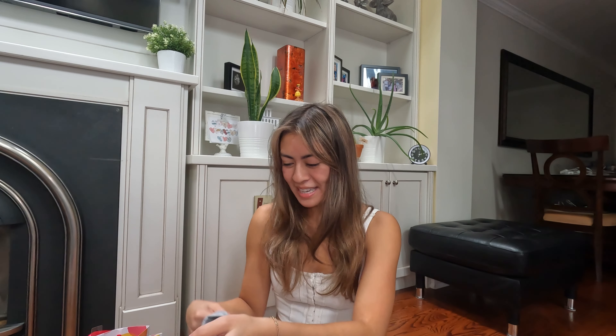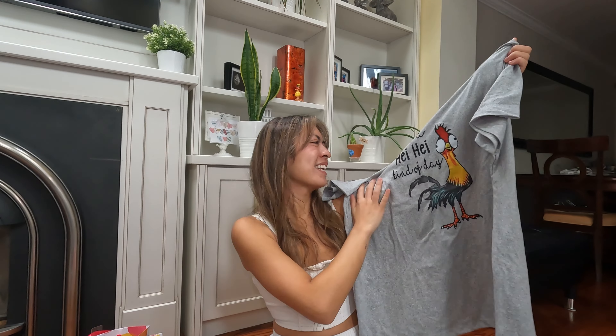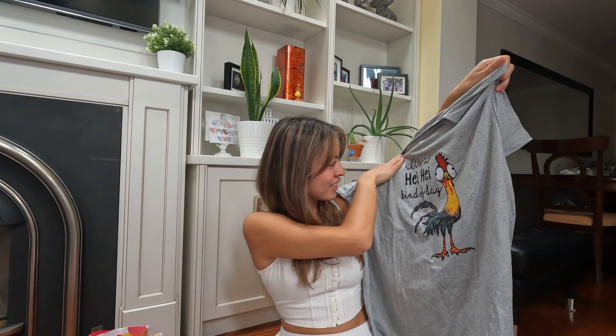This is kind of a joke gift from my mom — my whole family makes fun of me and pretends I'm like Heihei from Moana. So my mom bought this shirt; it says 'It's a Heihei kind of day.' I'll put it on for you guys — I'm going to wear this as a pajama shirt. It's so funny.